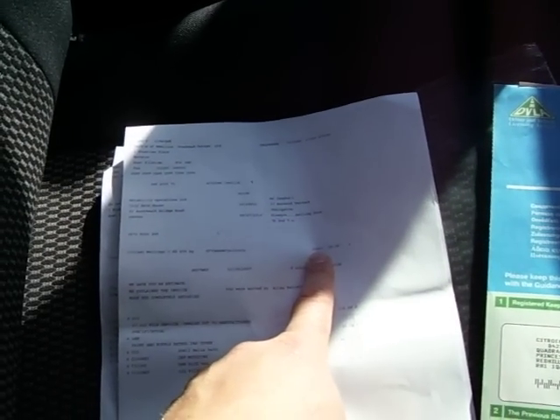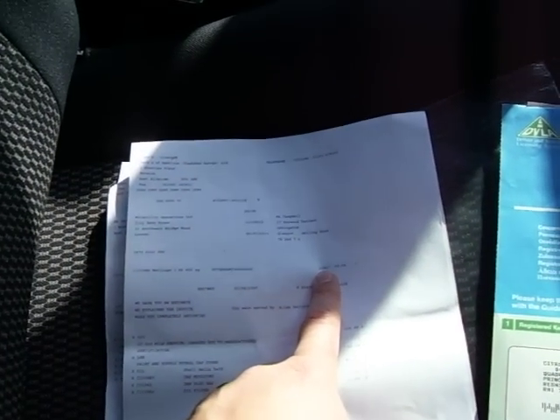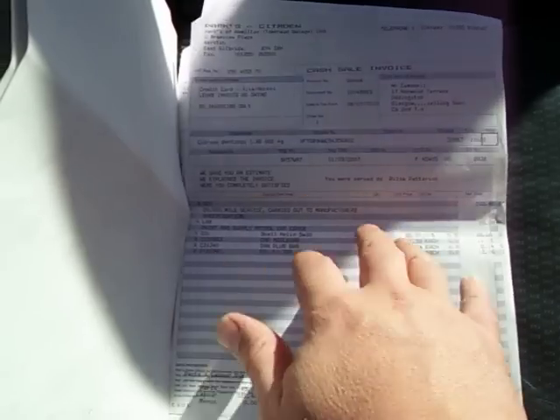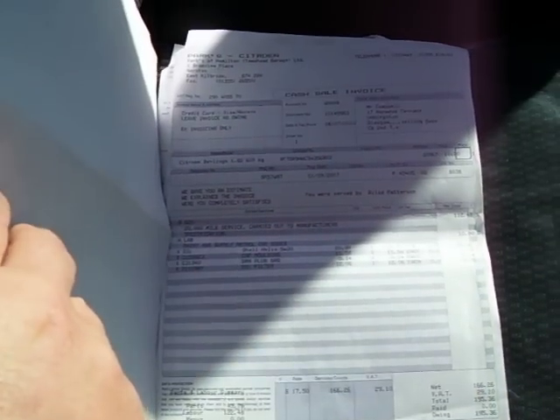The van has 31,400 miles so it was serviced just under 500 miles ago, and that was in June or July of this year. One owner on the book — Citroen Contract Motoring — along with a visual health check and PDI handover by the main dealer. That's an invoice for the last service: £200 worth.